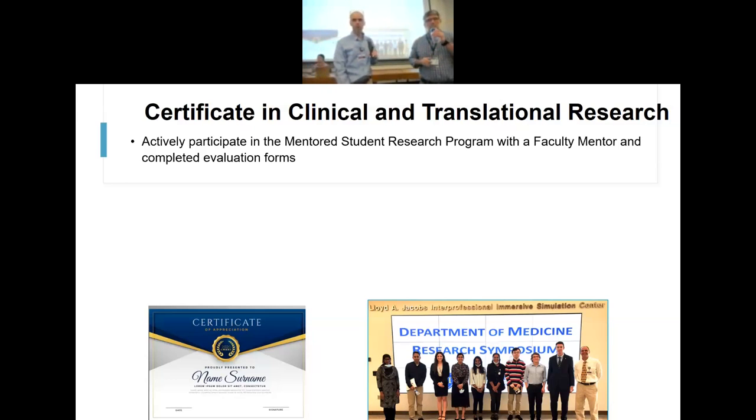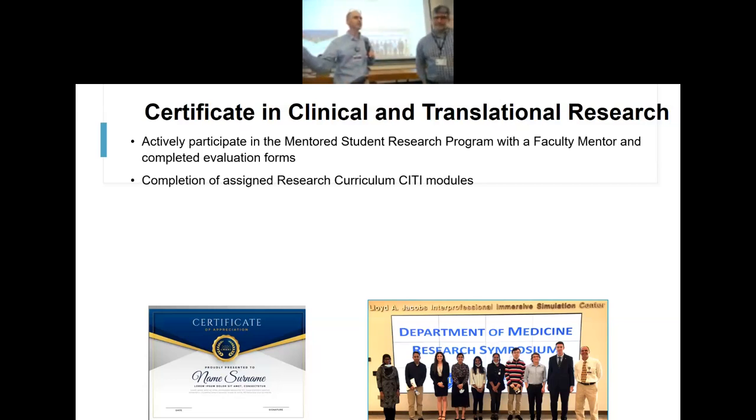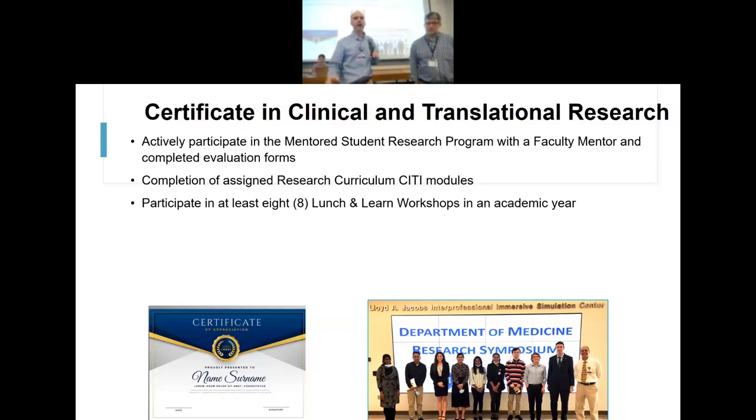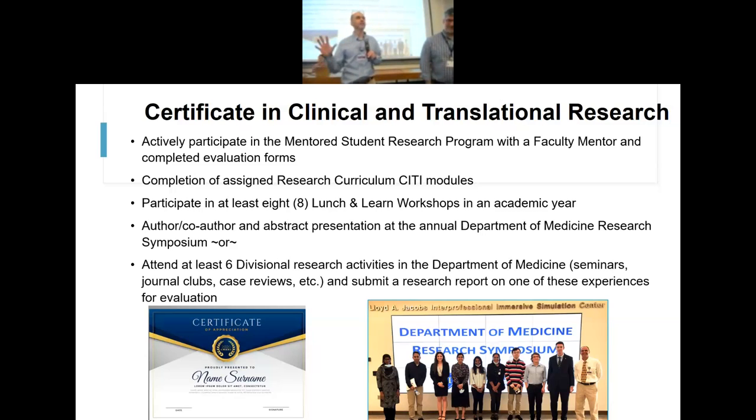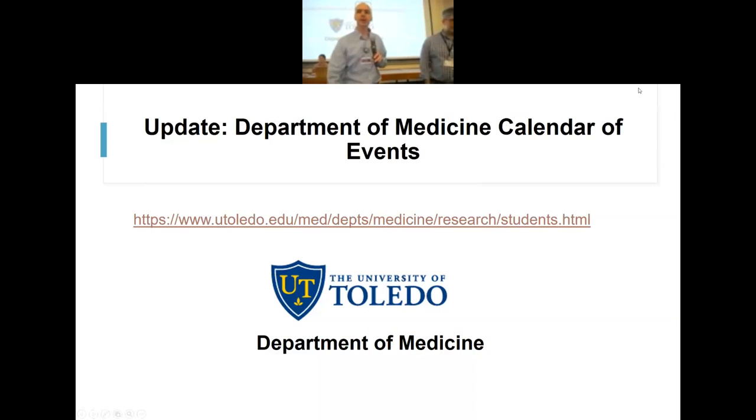One of the requirements for this certificate is actively participating in the program with a faculty mentor and completing the evaluation forms, completing the CITI modules — almost all of you should have those done since we've baked those into the research curriculum — participating in at least eight of these lunch and learn workshops, and authoring or co-authoring an abstract at our annual research symposium, or attending at least six divisional activities in the Department of Medicine: seminars, journal clubs, case reviews, path reviews, etc., and then submitting a research report on one of those experiences.